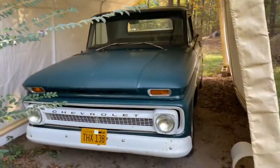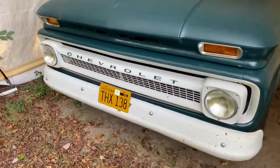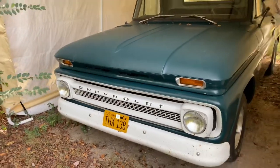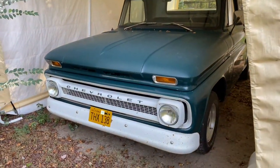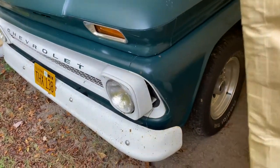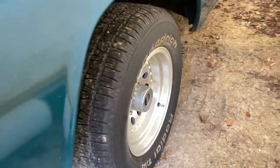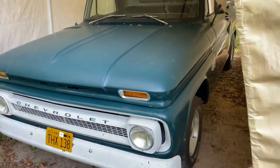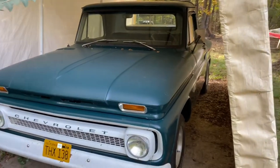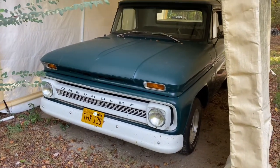Got the American Graffiti reproduction license plate from Milner's Coupe — I was big into that movie back then and decided to put a cool little plate on it. The truck's real solid; it's got 15-inch American Outlaw wheels on it with some BFGoodrich rubber. I'm going to go ahead and pull this truck out so we can take a better look at it and give you a little more rundown.